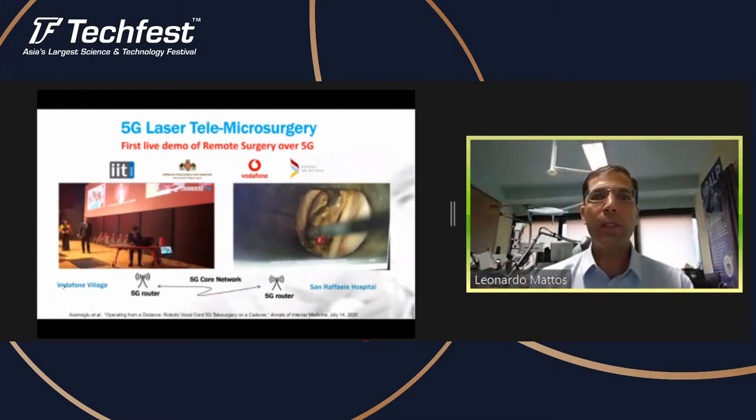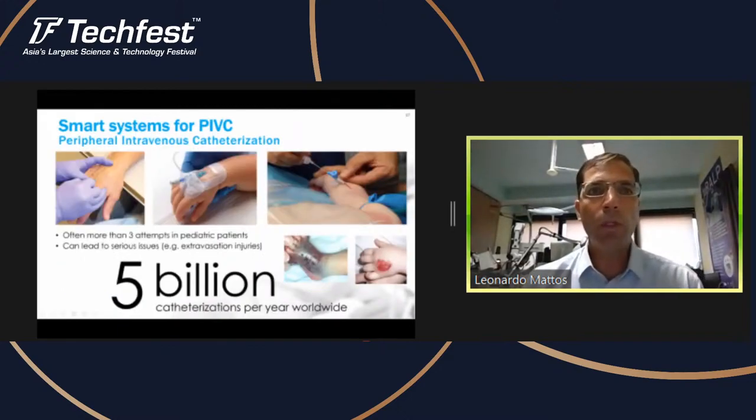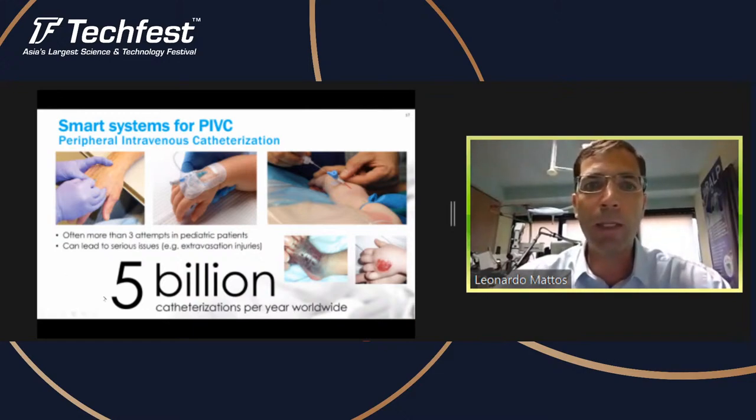Moving to the second demo — it's about smart systems for peripheral intravenous catheterization. We are looking at the problem of putting lines into the veins of very small babies. This is a very big problem and can lead to serious extravasation injuries if it's not done properly.